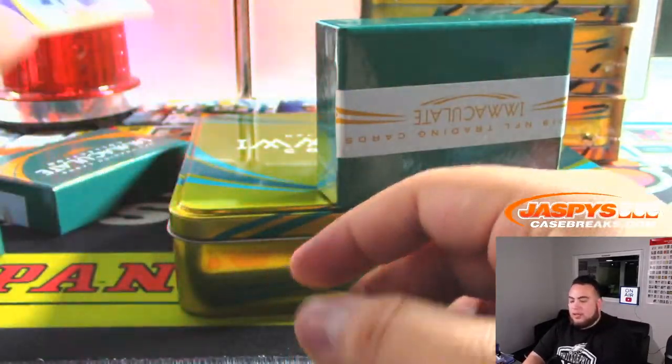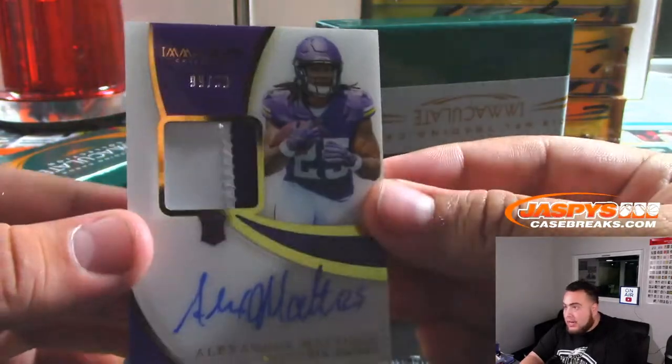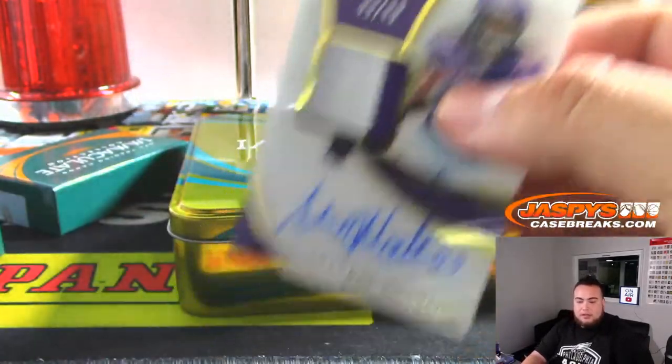And the last one here is Alexander Matheson, 99 out of 99, for the Vikings — Steve Lock.